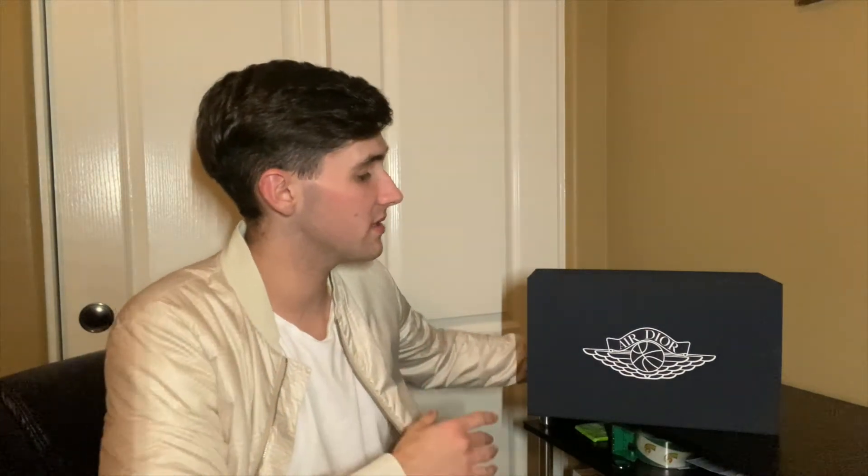For most of the unboxings I do on my channel I give a full-on background, but as far as these shoes, you guys probably have a good idea what they are. Basically two powerhouses came together — one designer powerhouse and one sneaker powerhouse — and they created the number one most sought-after shoe of 2020, getting the highest markup of any shoe I've seen. Paying $10,000 for a shoe is crazy, and the lows are currently going for around $6,000. Expect to pay somewhere around $6,000.